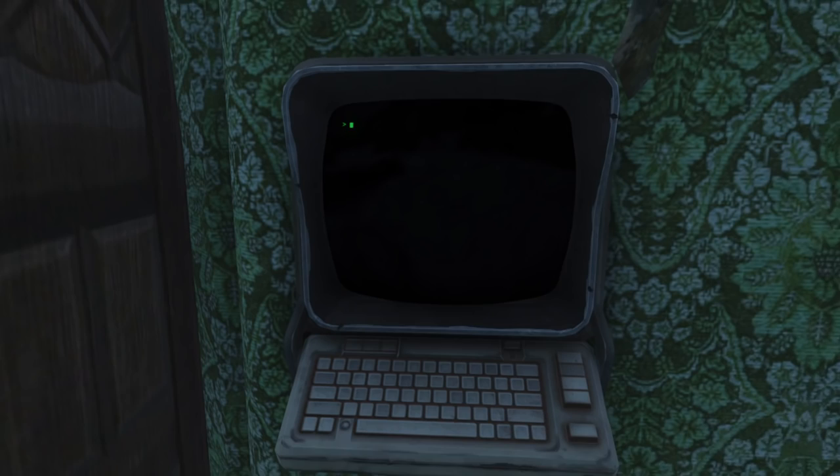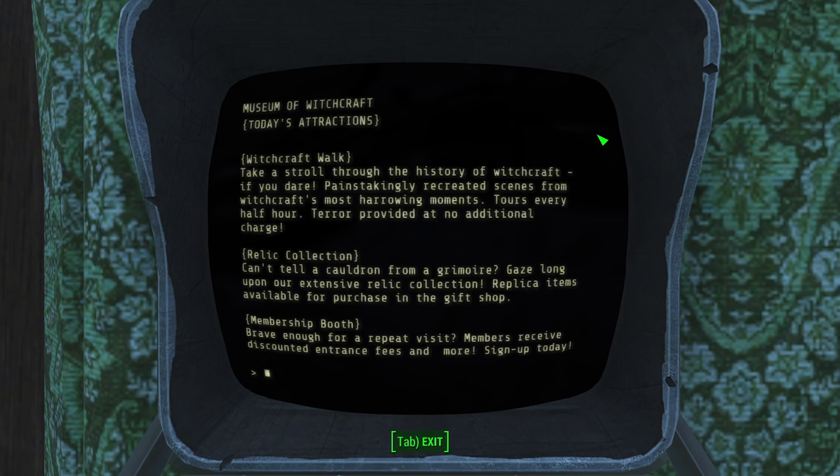We can also take a look at the only terminal in this building that details events here. To be honest, it seems like a piss-take — it goes on about painstakingly recreated models, a huge collection of relics available in the gift shop, and a membership program, none of which is really present in here anyway. Also, I still have no clue how the Deathclaw got in.